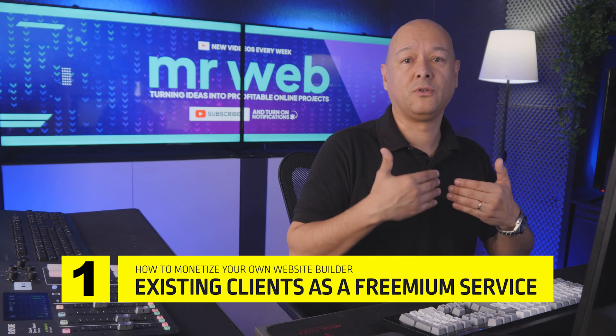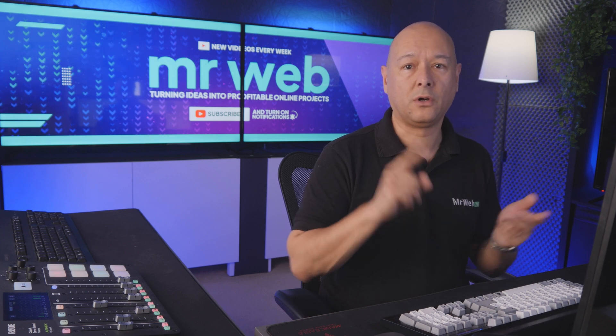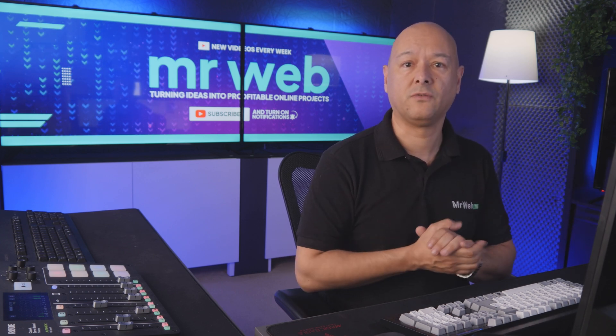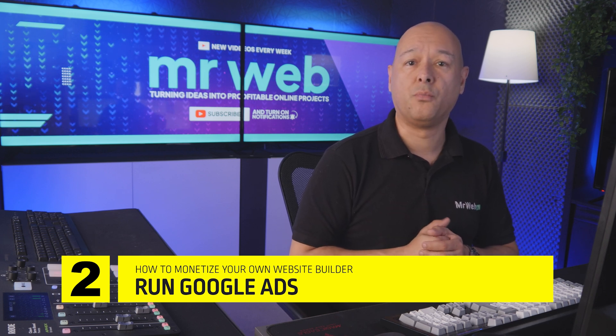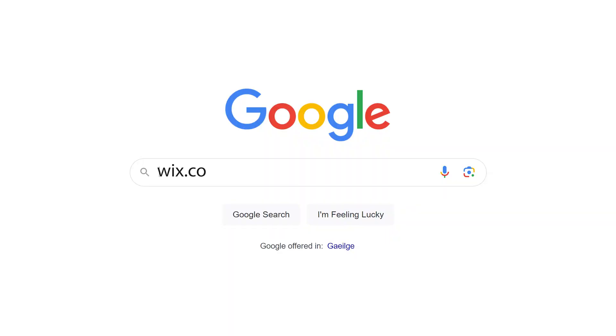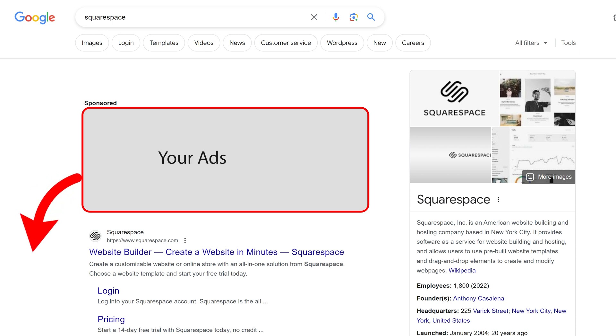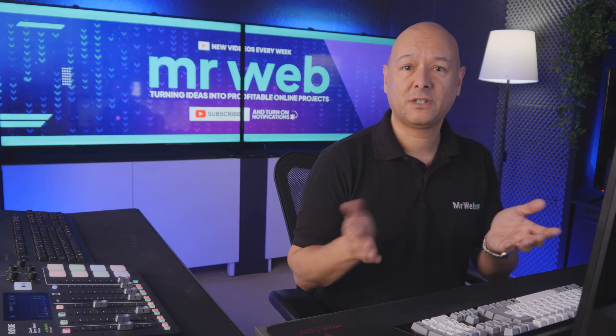First, you can offer it to your existing clients to upsell your current services by offering a free version of the website builder, which will help you generate more leads and upsell your main services like design, consulting, content creation, and more. Or you can run ads online and attract a brand new customer base that is more budget-conscious, for instance targeting keywords like Wix or Squarespace to have your ads showing on top of search results.